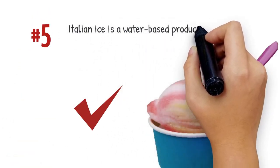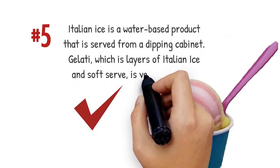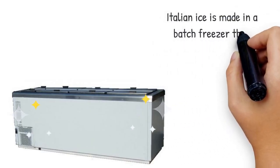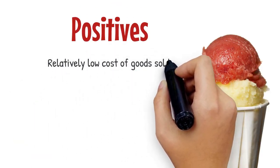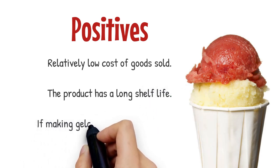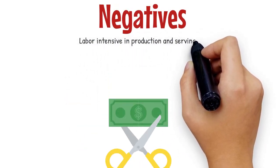Italian ice is a water-based product that is served from a dipping cabinet. Gelati, which has layers of Italian ice and soft serve, is very popular. Italian ice is made in a batch freezer then transferred to a dipping cabinet. Positives: relatively low cost of goods sold; the product has a long shelf life; if making gelati, you can be extremely creative. Negatives: labor intensive in production and serving.